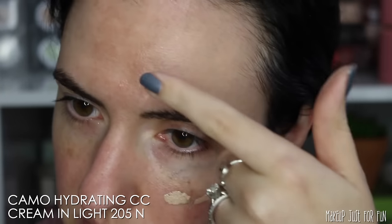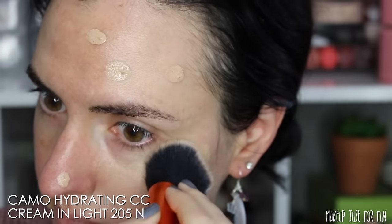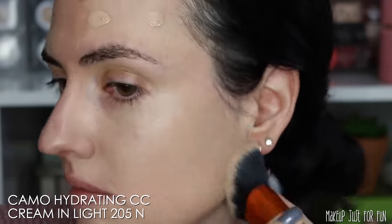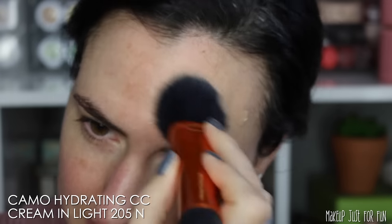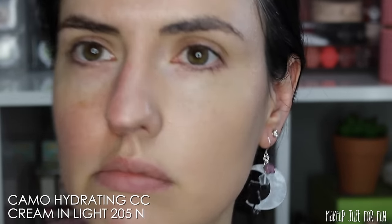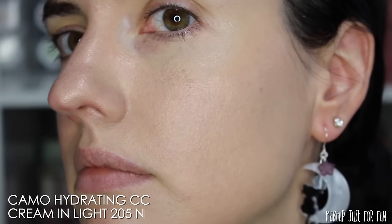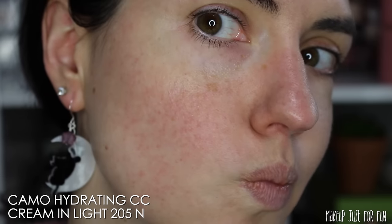Now that you've seen all the products close up, let's do a little application demo so you can see some of these in action. I'm starting off with just clean moisturized skin — regular skincare routine but no primer, so I've cleansed, moisturized, and applied my daily sunscreen. What you see here is about half a pump of the CC cream applied to one side of the face. I'm not using any concealer or color corrector — just want to see what the coverage is like. After blending this in with a Real Techniques face brush, I was pleasantly surprised at the coverage and the finish.